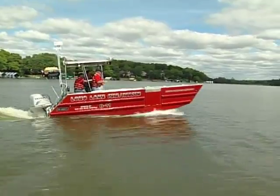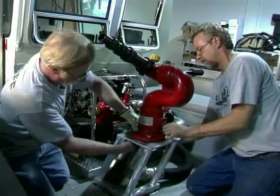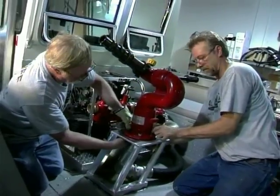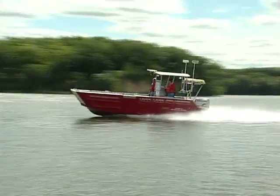Innovation steps to the forefront at Lake Assault Boats. Their fire and rescue boats are top of the line and custom made for each individual fire department and rescue squad in the world. Different departments have different needs — whether river, lakes, or ocean. They have different requirements, and that's what Lake Assault does: they build them one at a time, custom for each department.